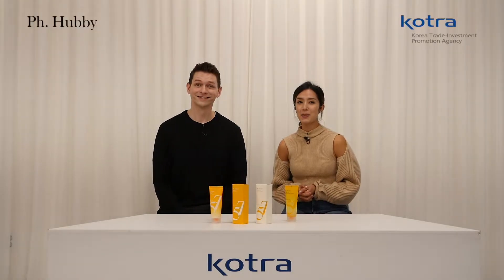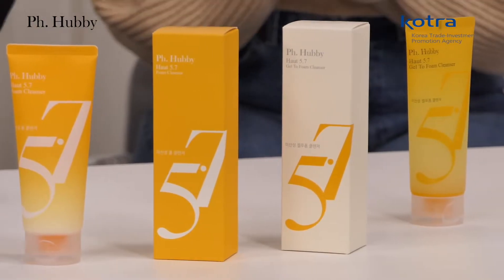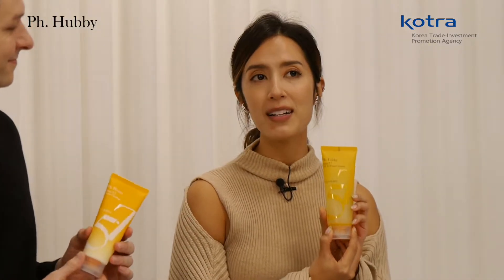Cameron, I'm so excited to be presenting our viewers with a couple of cleansers from pH Heavy. We have two cleansers here because gone are the days that you use the same cleanser in the morning as you use at night. We have different needs in the morning. So what I have here is the pH Heavy HAUT 5.7 foam cleanser for the morning, and you are holding the HAUT 5.7 gel to foam cleanser.